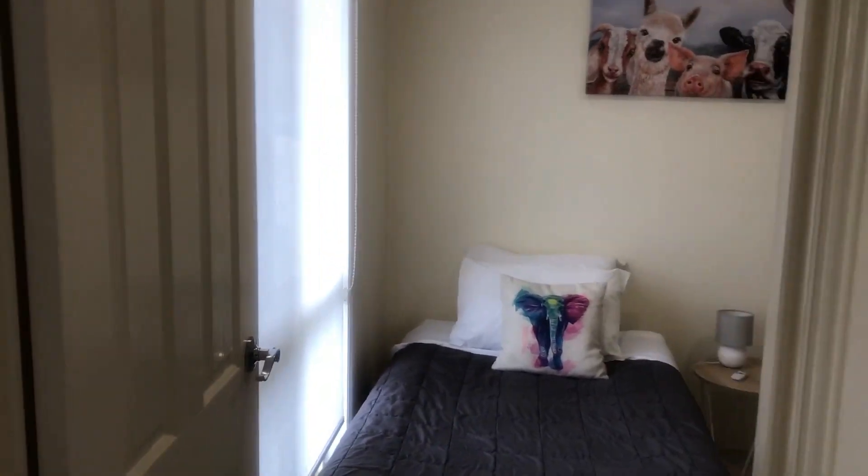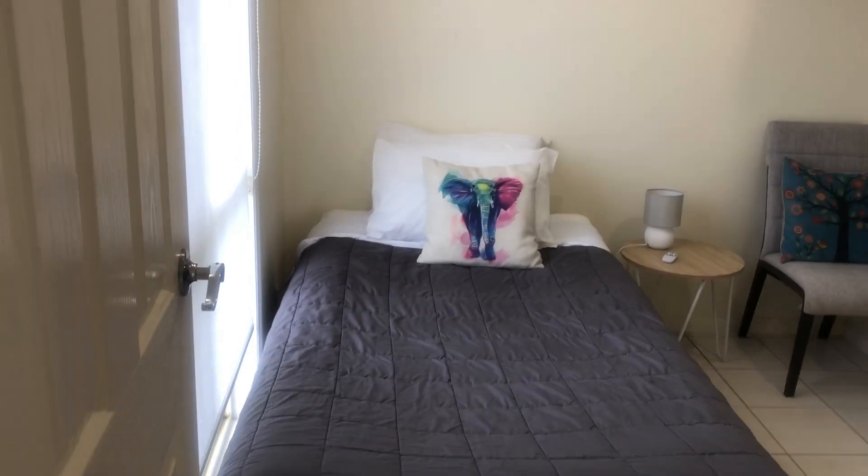There's a second bed in here. It's really one and a half bedrooms. In here is a smaller bedroom with a king single in it.